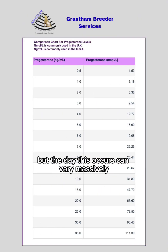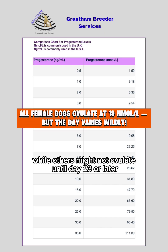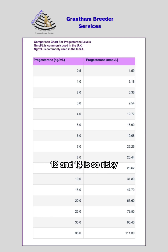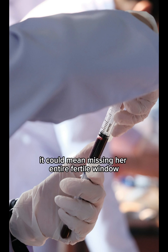But the day this occurs can vary massively. Some females ovulate as early as day 9, while others might not ovulate until day 23 or later. That's why relying on the average days 12 and 14 is so risky — it could mean missing her entire fertile window.